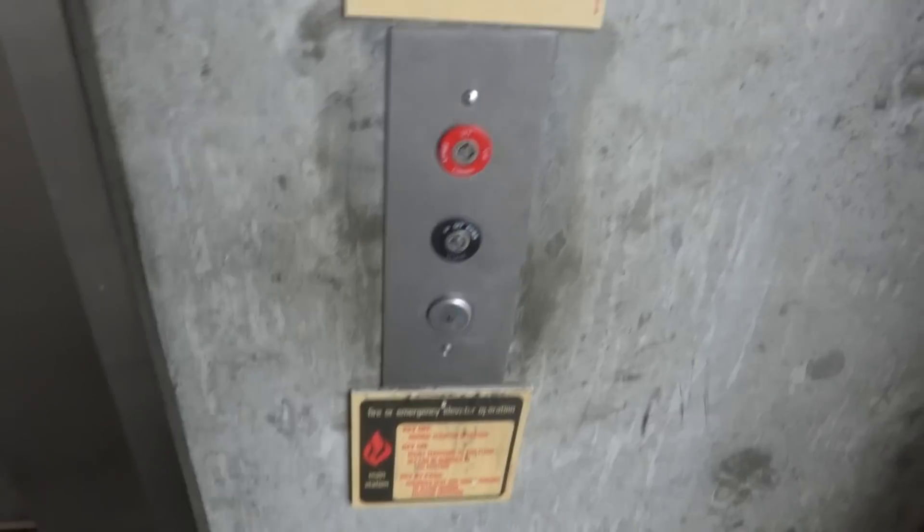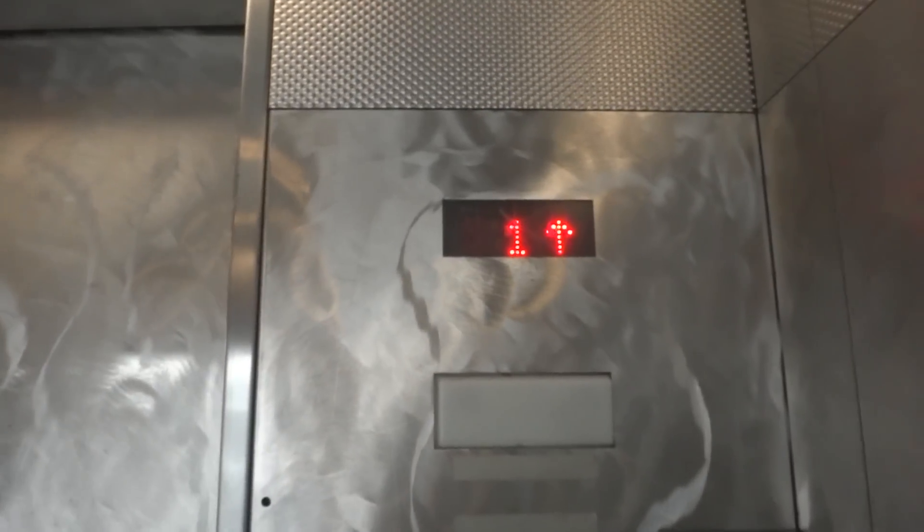And here it is. Go to three. Door closed button — door closes when you push the button.